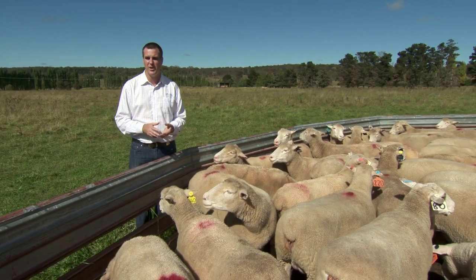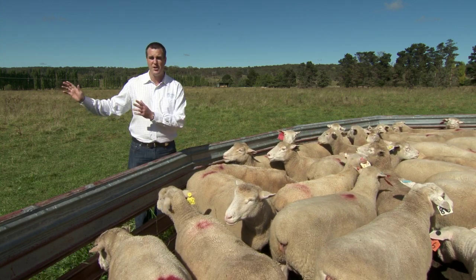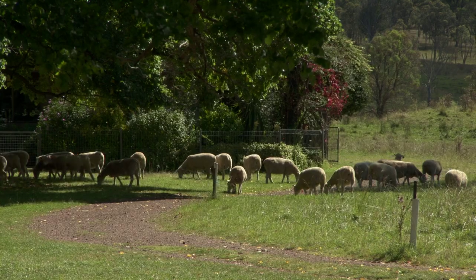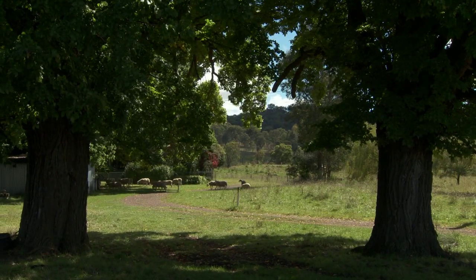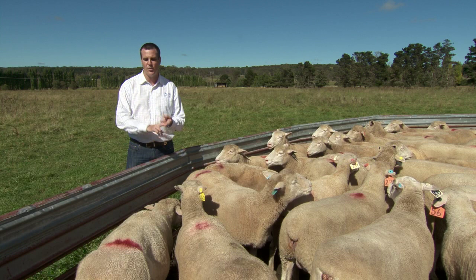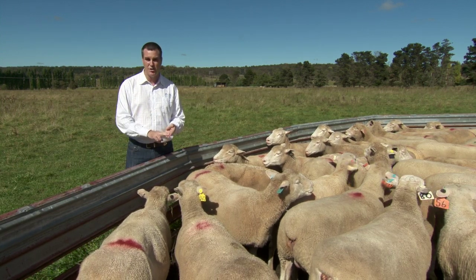We also want to make sure that we're picking the right rams for the feed base that we have — good green pastures or lower levels of nutrition. We also want to make sure that we're picking the rams for our ewe base, so whether we're joining these rams to smaller, leaner Merino type ewes, wool type ewes, or whether we're joining them to larger, fatter, British breed, first cross type ewes. So picking the rams to match the target market, the feed base and the ewe base.